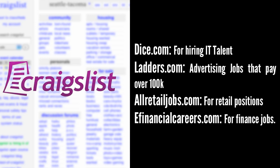There are also specific niche sites out there, with some of the more popular being Dice.com for hiring IT talent, Ladders.com for advertising jobs that pay over $100K, AllRetailJobs.com for retail positions, and EFinancialCareers.com for finance jobs. SmartRecruiters.com has a great list of the top 50 niche job boards, which you can also find in the resources link below this video.